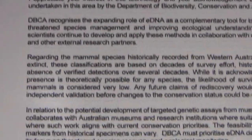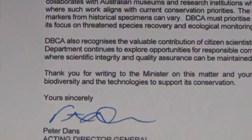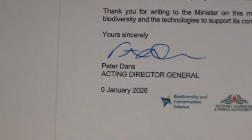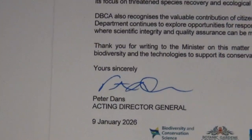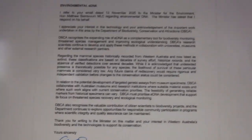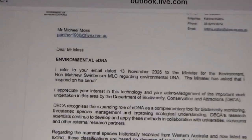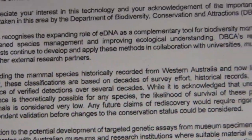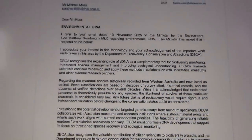Conservation's still stuck in the 20th century. The Minister didn't want to touch this — he palmed it off to the Acting Director General. So, Environmental DNA — I just thought I'd give you an update there. It's possible these four creatures that I pointed out to you actually exist. They don't rule them out, as you just saw. Thank you very much.